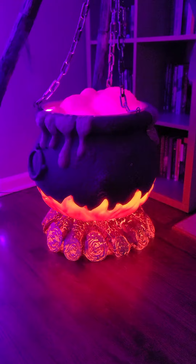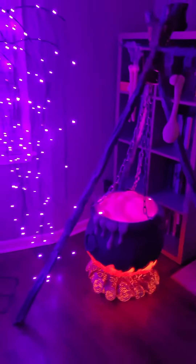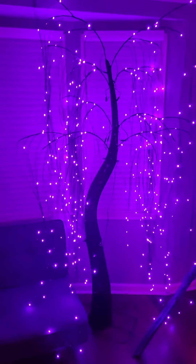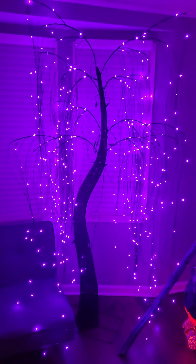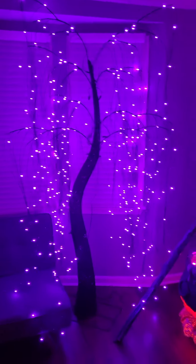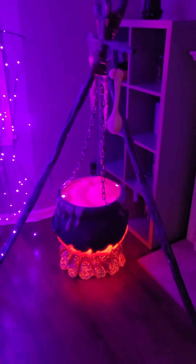The cauldron lights up and so does the fire at the bottom. That is the seven-foot LED willow tree and the five-foot LED bubbling cauldron. Have a good night, bye!